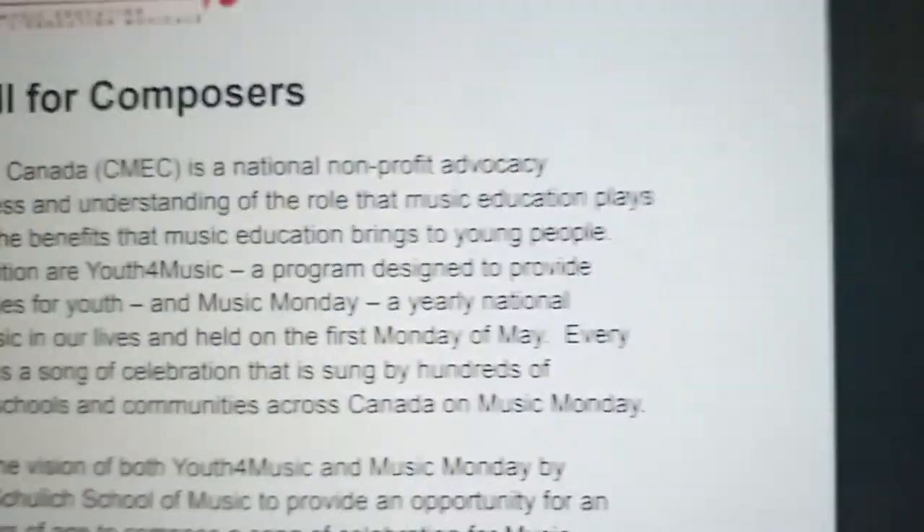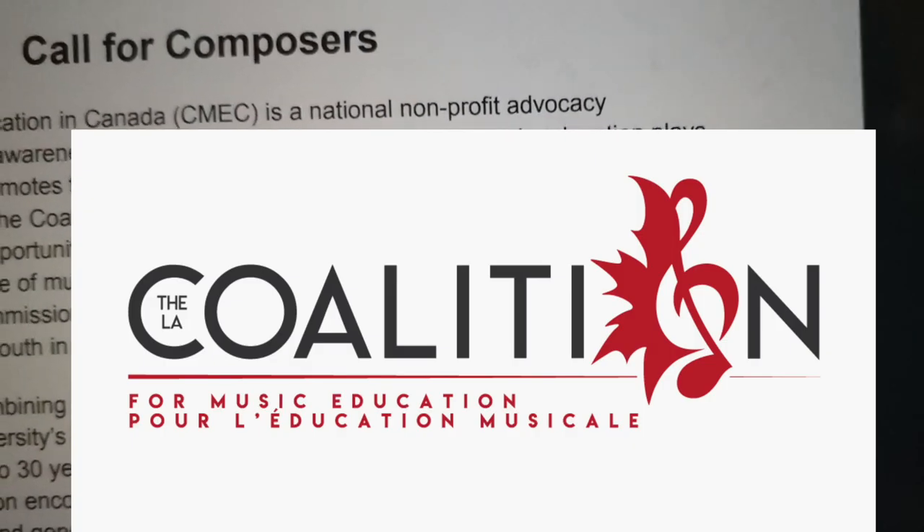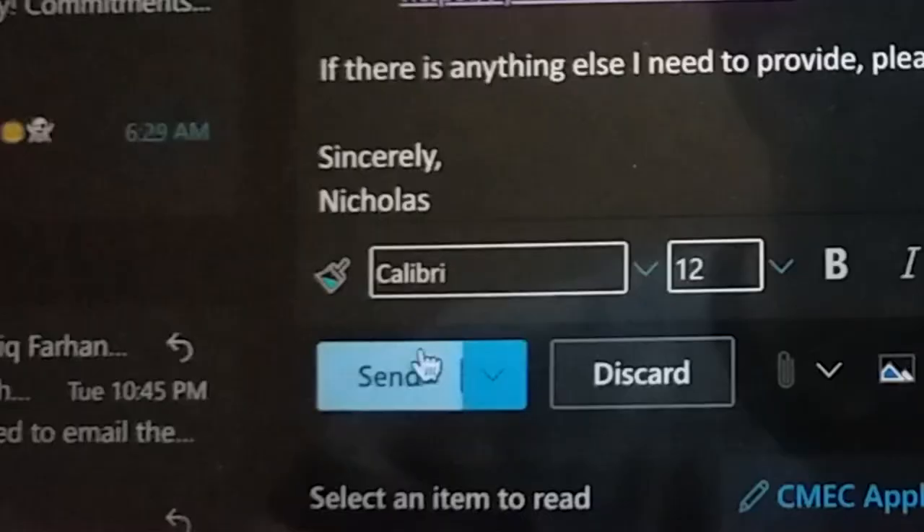It's currently 11:21 and I'm going to attempt to submit an email for a call for composers for the Coalition for Music Education. If selected, the composer will write a piece for hundreds of thousands of students in Canada — no pressure. And it's sent. We'll see how it goes.